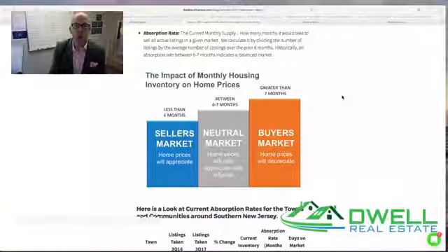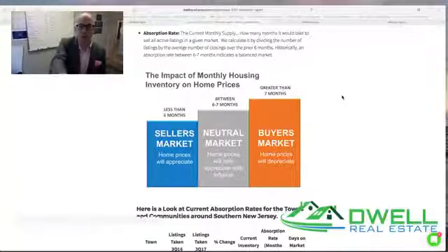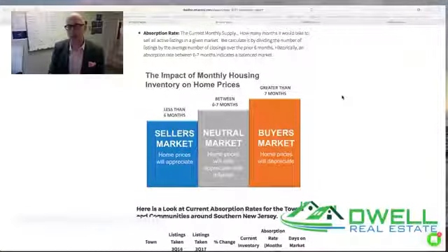As we can see in this bar graph, historically an absorption rate or month's supply of inventory between six and seven months indicates a balanced market, where prices will have a tendency to stay relatively stable. When we move below six months' worth of inventory, we have a market that tends to be more competitive — a seller's market where prices have a tendency to appreciate. When we move into a market with higher inventory — meaning over seven, eight, nine months supply — we have a market that favors buyers in terms of leverage and ability to negotiate, with a historic tendency for prices to actually move backwards.